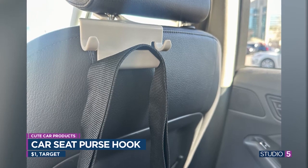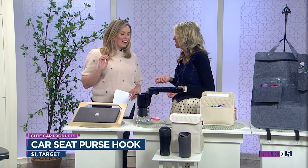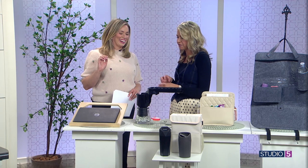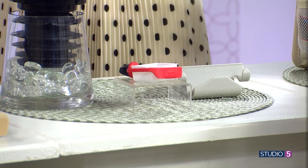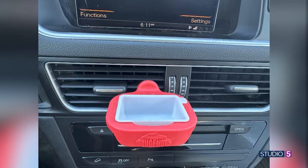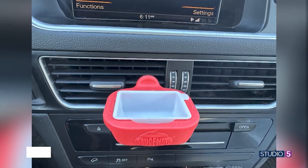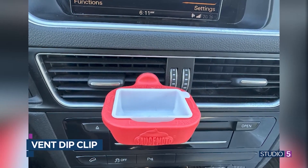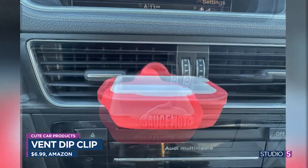And then the dip clip — that is the viral item. People are loving the simple dip clip. It's made to fit standard-size ketchups and other dips — Chick-fil-A sauce, let's be honest. You put it in your vent and it sits there perfectly. Of course, don't drive and eat, but while you're sitting in the parking lot, it's a convenient invention.